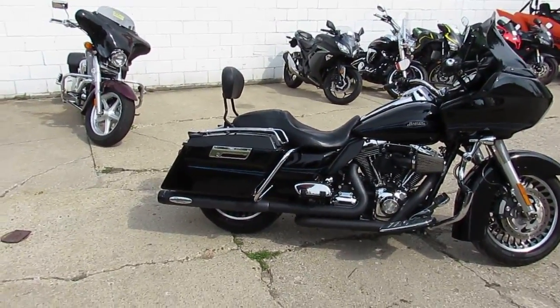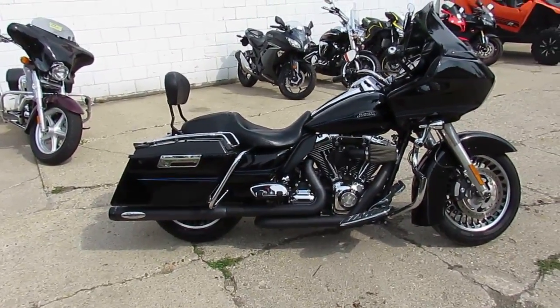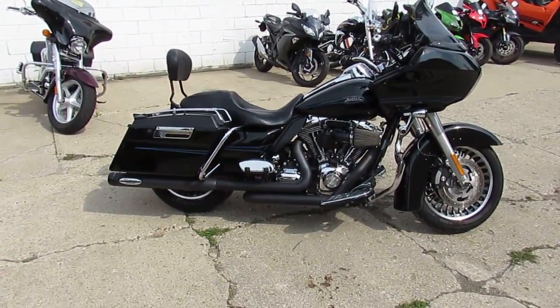Runs great, sounds great, can't go wrong — twelve thousand five hundred dollars. Visit our website at approvalpowersports.com, guaranteed financing. Over 400 used bikes, over 200 used Harleys. Call today and you can ride today.